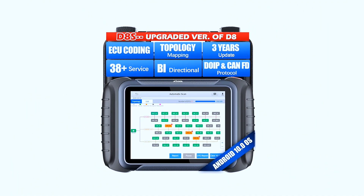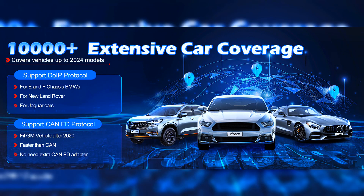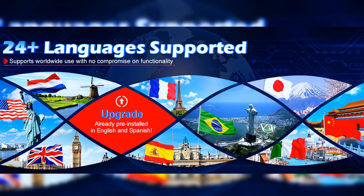The Stoll D8S scanner comes with 3-year software updates to add new incoming features, newer vehicle coverage, and improved software performance. Functions vary by vehicles and models — please check compatibility before purchase.